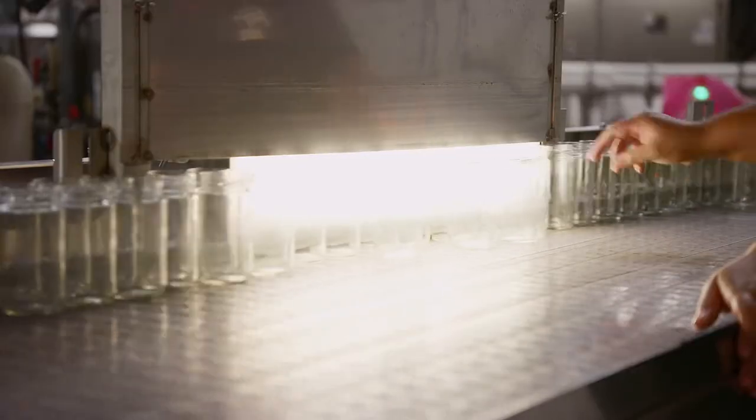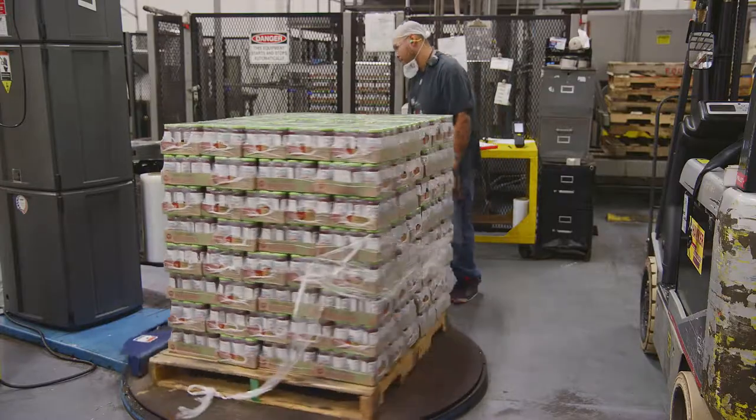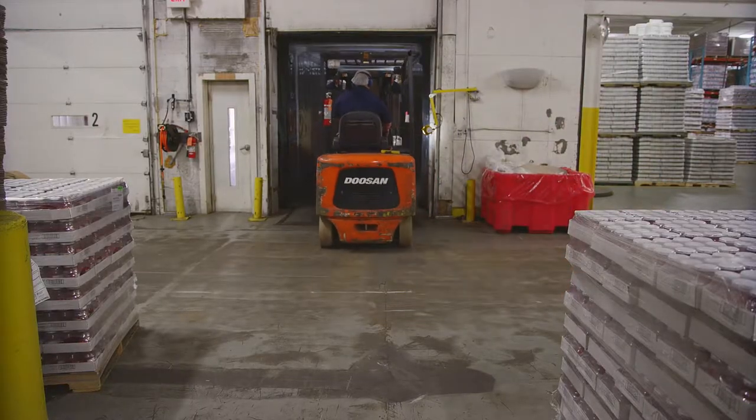Throughout the process, our quality assurance team monitors and records all the activity. The factory warehouse is now filled with products bound for customers as close as the grocery store down the street to markets as far away as Thailand and Dubai.